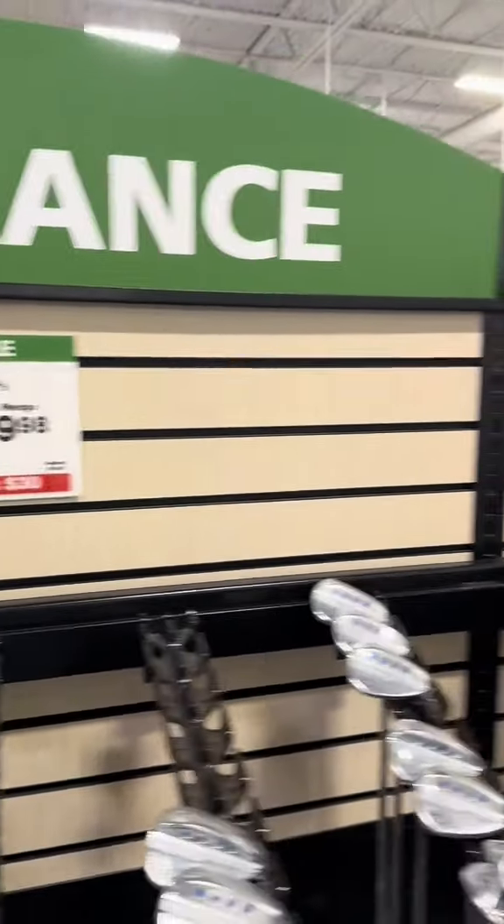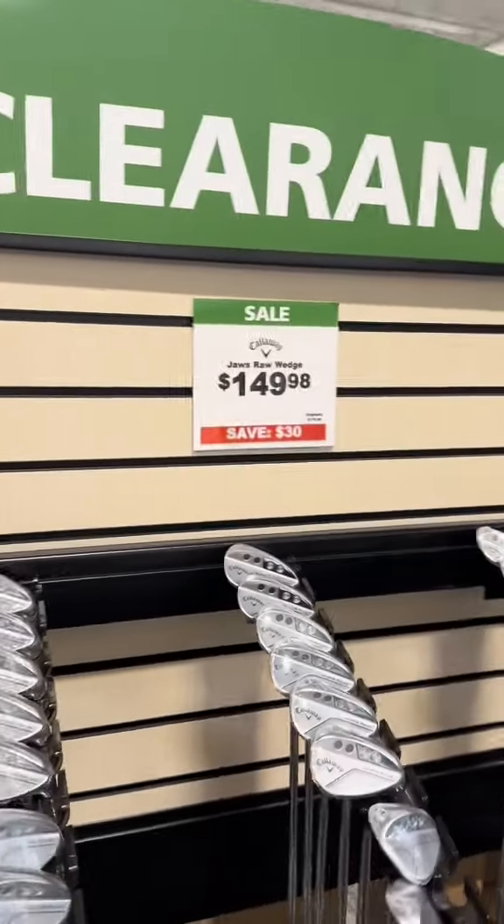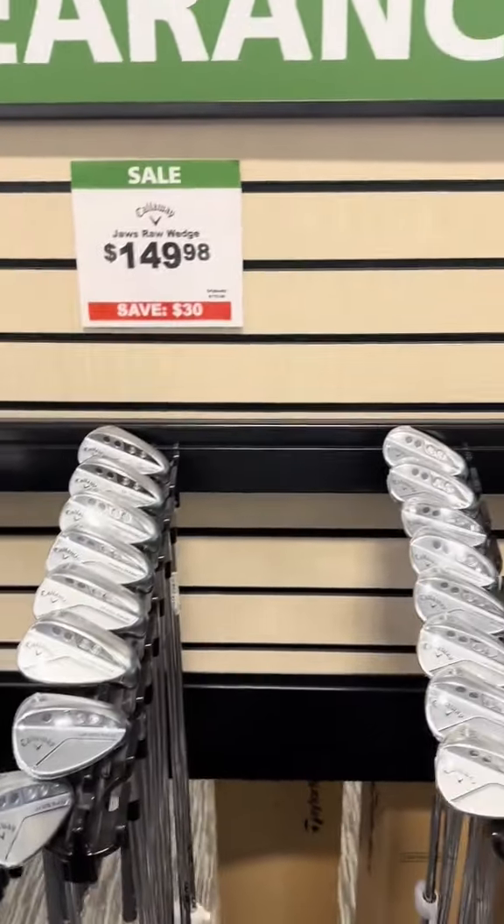They got the Jaws wedges for $130. The Jaws — that's still expensive. I've actually been able to find Vokey super cheap.